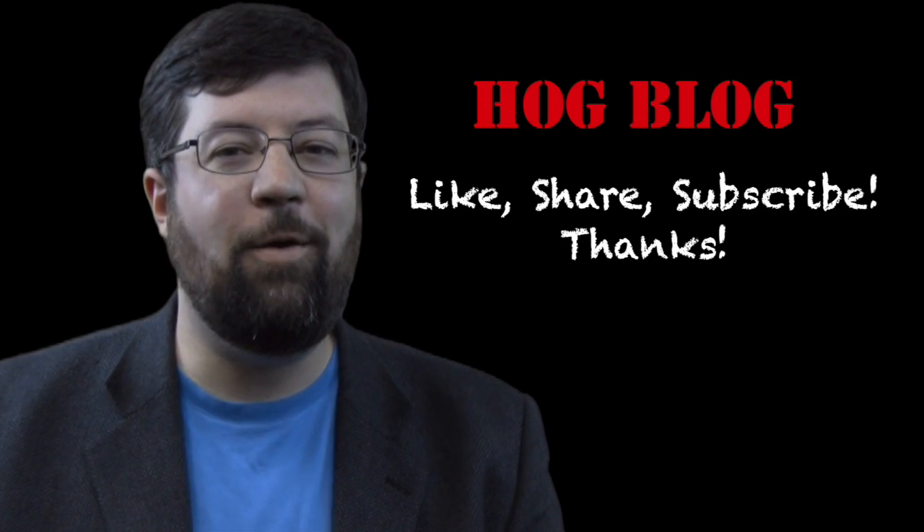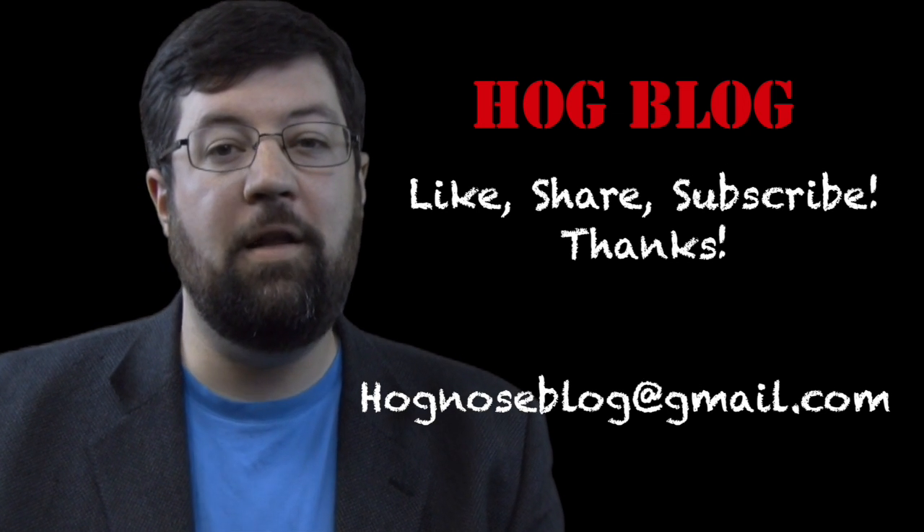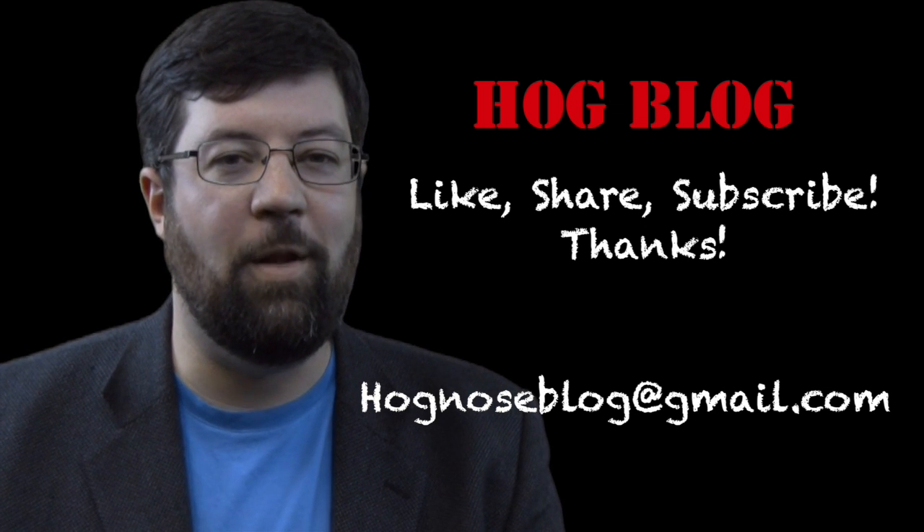If you have any questions, feel free to email me at hognoseblog@gmail.com, or comment right here underneath the video, and make sure you subscribe. I'm Dan Krull, and thanks for watching the Hogblog.